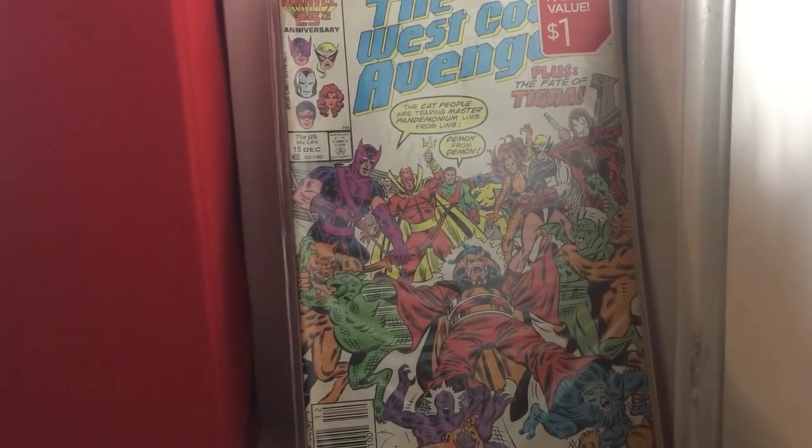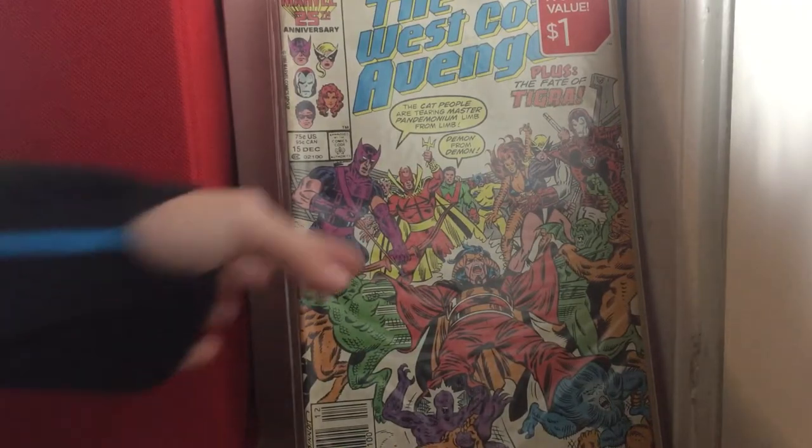West Coast Avengers issue 15 — this book fell apart. Should've known better, should've looked inside it. And then my first ever key issue — if I'm not mistaken, other than Spider-Man 2099 issue 1 — What If issue 1. Got this book for a dollar.